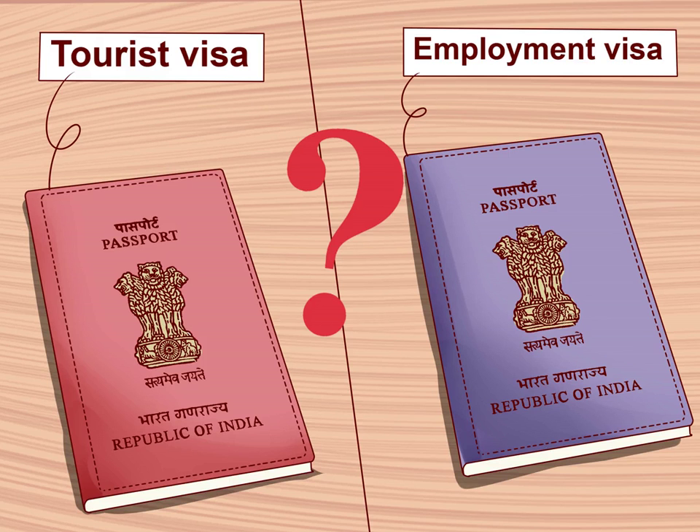Passport holders of some countries can stay only a maximum of 90 days in a visa that is valid for 180 days. Check your visa carefully and note that the count of days the visa is valid for starts at the issue date of the visa, not your entry into the country. E-visas start at the date of entry, though. Student visa: you can get a student visa if you have been admitted to an Indian educational institution — it will last for the period of your course of study.